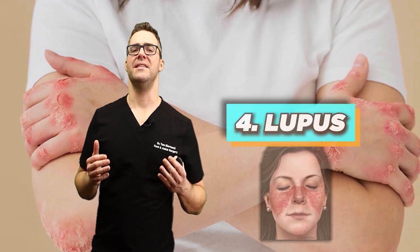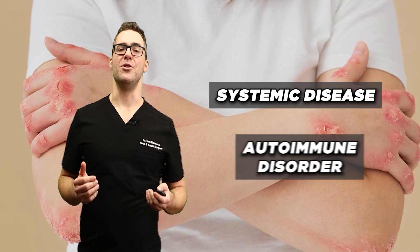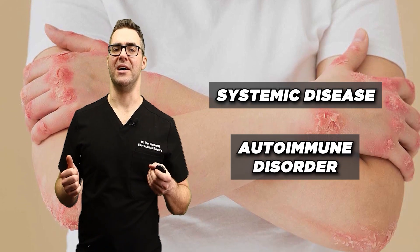Lupus. Lupus is a systemic disease and an autoimmune disorder. It can lead to osteoarthritis.